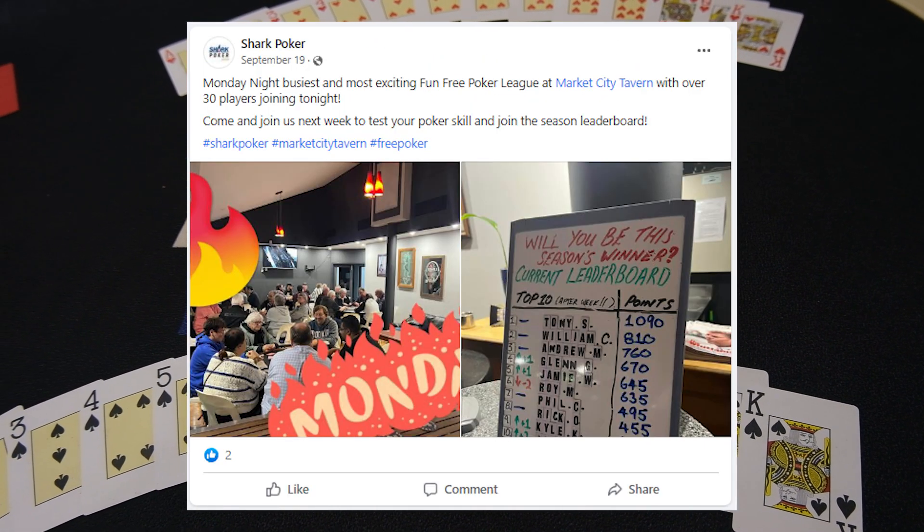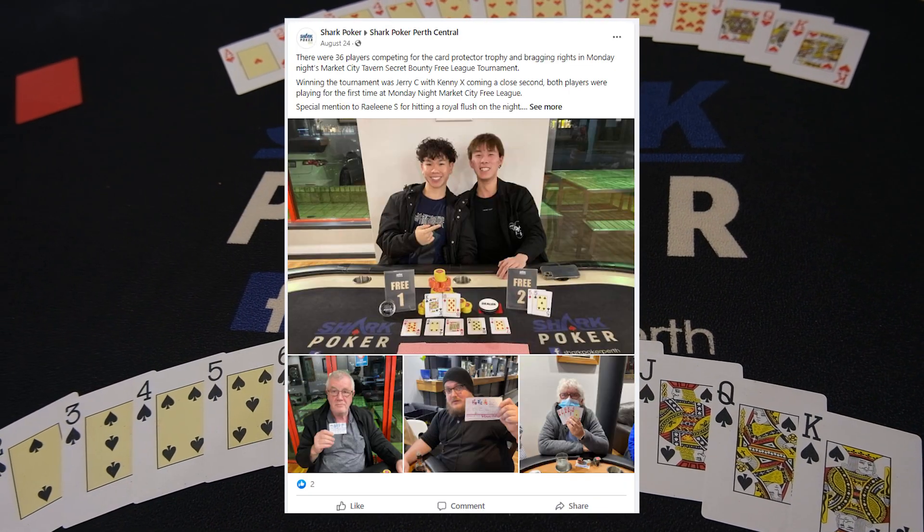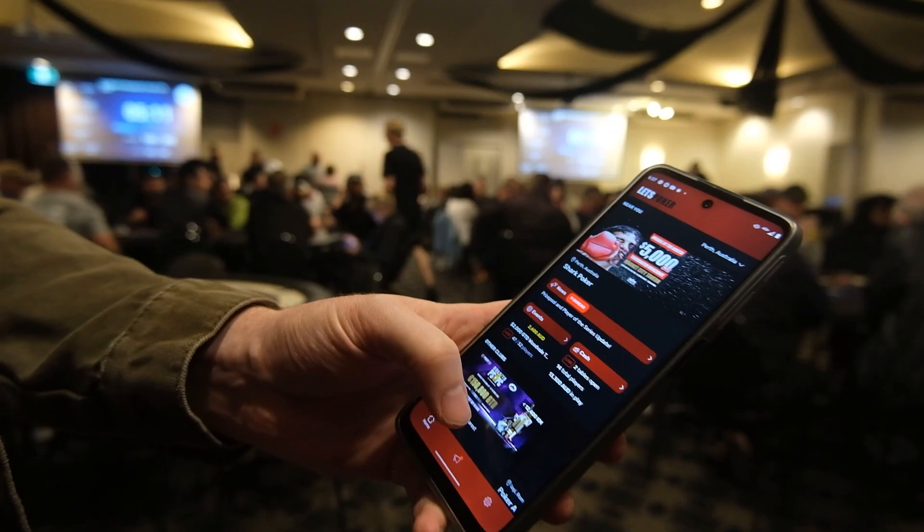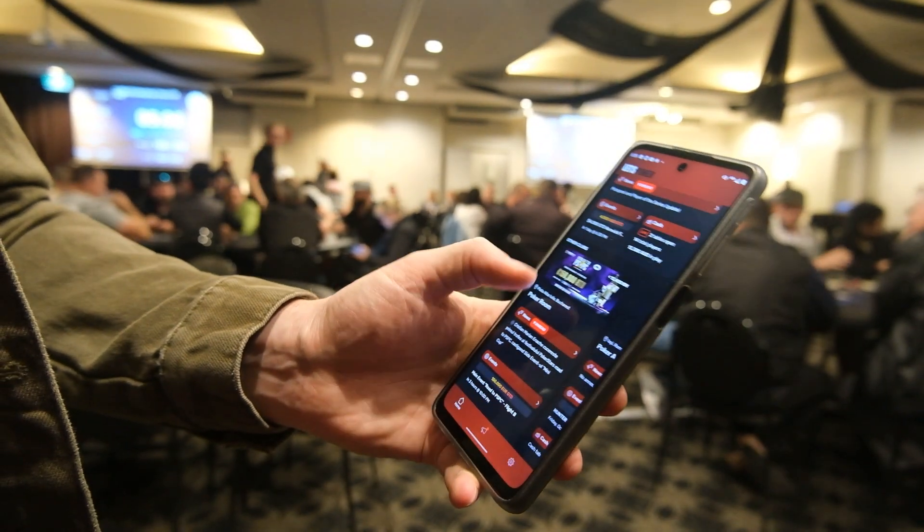One of the great advantages of Shark Poker is that it really has something that should appeal to every skill level and player type — whether you're an absolute beginner looking for an inexpensive night of entertainment, or a seasoned veteran wanting cash games or higher buy-in tournaments, there is something for you. One charming aspect is that at several venues they offer a free league aimed mostly at people with disabilities or from other disadvantaged communities, in addition to their other charitable contributions, so people can be socially engaged into poker at no cost under the supervision of trained tournament directors. Shark Poker has also mastered backend administration with their own app and a constantly updated Facebook page, and they're constantly innovating with new venues, tournaments and cash games, giving the sense of being quite dynamic.